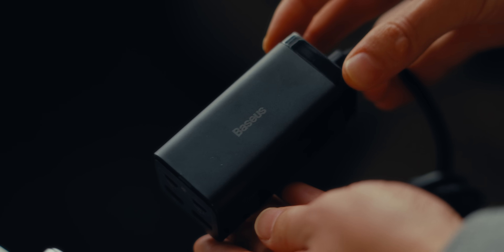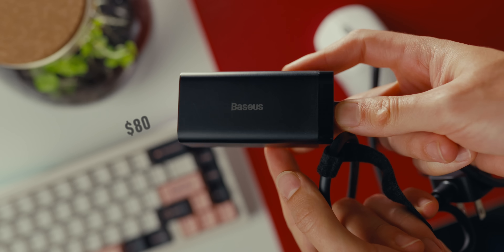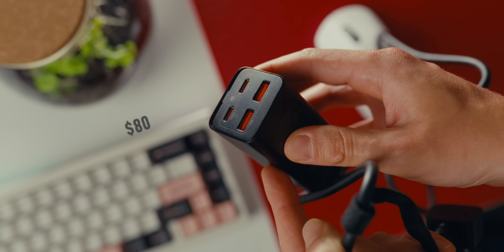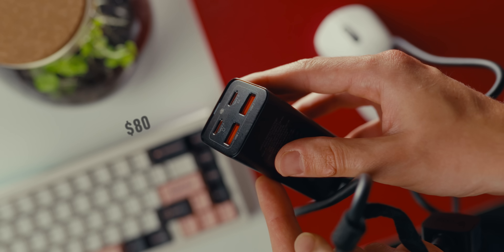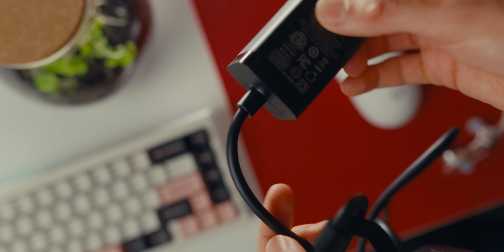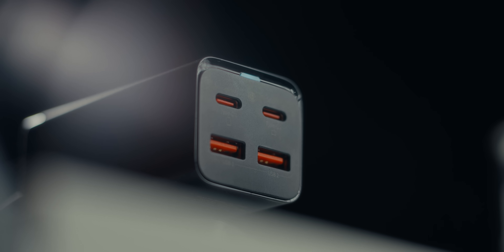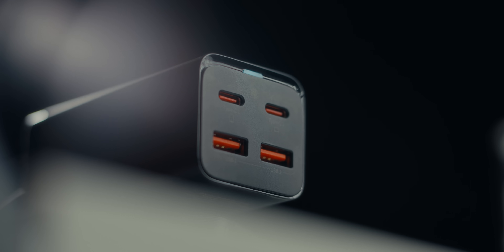Our final two honorable mentions start with the Bassius GAN3 Pro Desktop Charger at $80. It supports everything and the kitchen sink — very good PPS support, 100W max. It doesn't have a removable cable and only has two USB-C ports and two USB-A ports, so not ideal for everyone. But if you're fine with that power split and non-removable cable, it has excellent efficiency and is an easy recommendation for a lot of people.